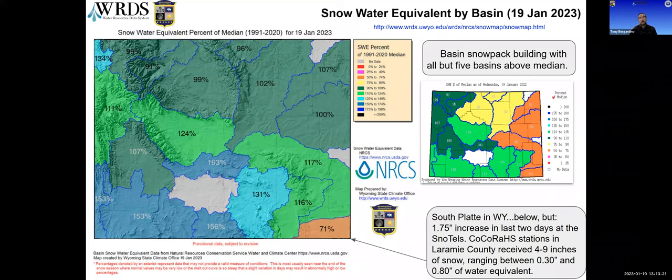Here we're showing the water equivalent percent of median for each basin. The median is the middle value of your data set sorted in order — the average of the two middle values if you have an even number — rather than the average of all values. That distinction is important when looking at data sets like snowpack that might have a lot of skewing to one side or the other, and it gives a better representation of where you're at.